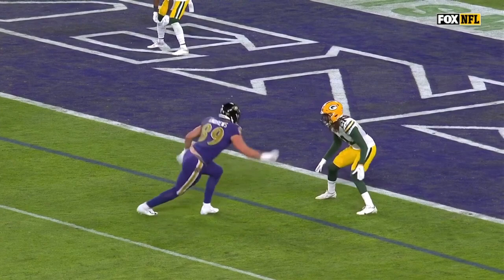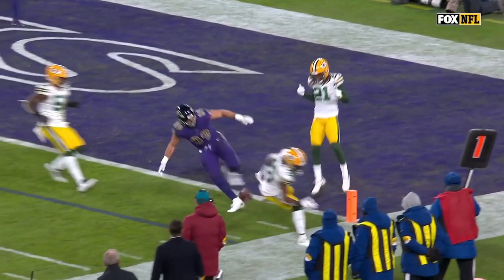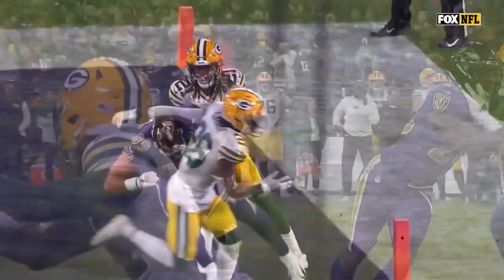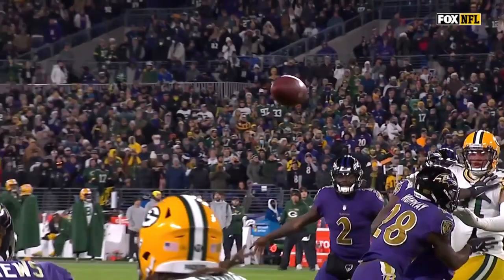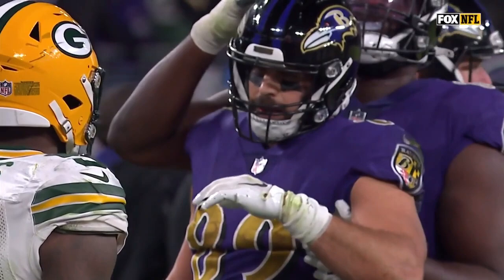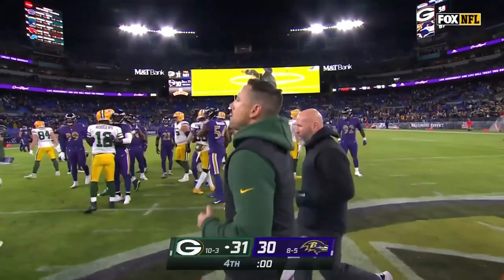Darnell Savage got a hand on it — it looked like it. They're trying to body up Stokes with Andrews, and it's the right idea, but Savage comes across and gets just enough of it to throw off the trajectory of the ball. At the snap, Savage is back, but they know the Ravens are looking for Andrews, and at the snap Savage just takes off for Mark Andrews and was there to get a hand on it.